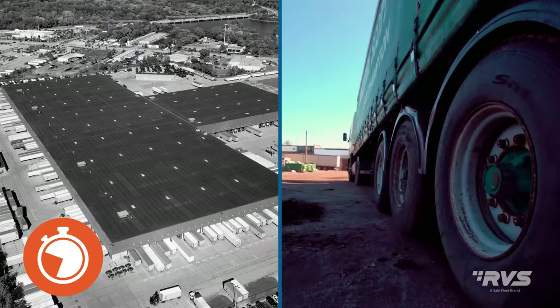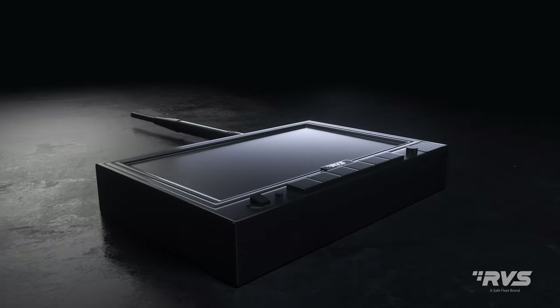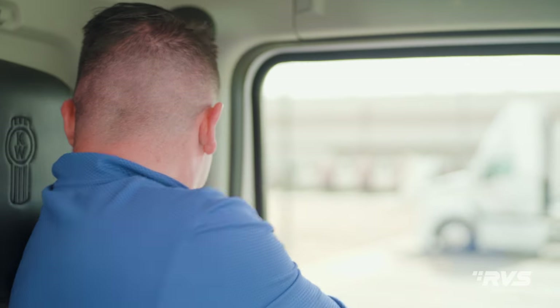Now we can cut down idle time in freight yards by half and speed up trailer switching with RVS's most advanced wireless system to date, the AirView. The AirView ensures faster camera to monitor pairing than any other system in its class.